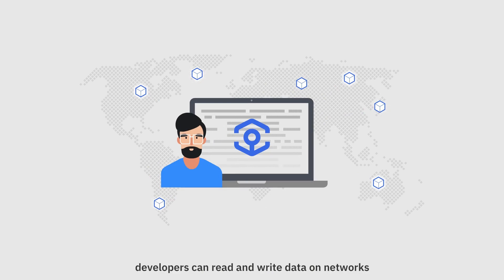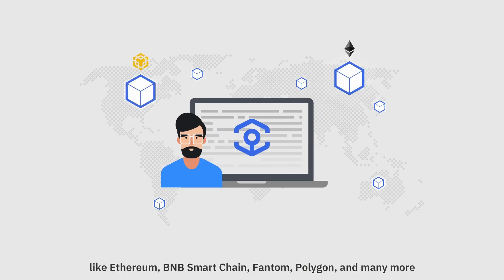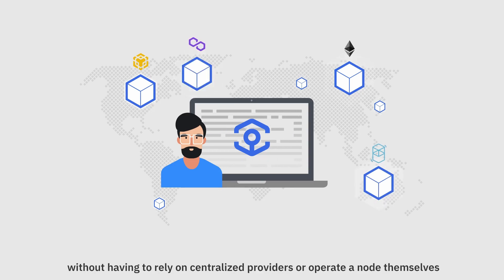Through these nodes, developers can read and write data on networks like Ethereum, BNB Smart Chain, Phantom, Polygon, and many more, without having to rely on centralized providers or operate a node themselves.